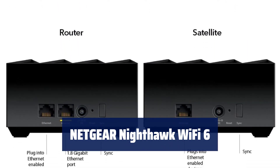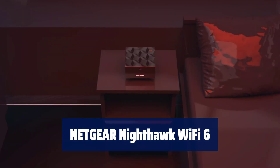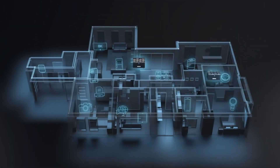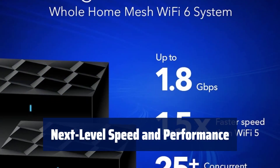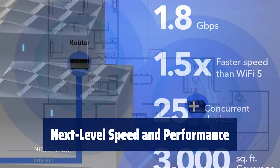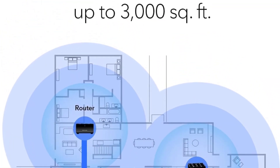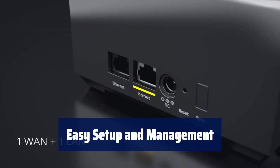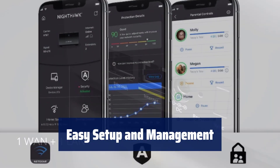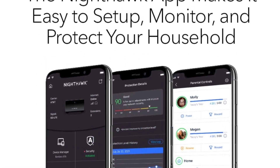Number 1. Enjoy fast and reliable Wi-Fi coverage for up to 3,000 square feet and connect up to 25 devices with the powerful quad-core processor. Experience fast AX1800 gigabit speed with Wi-Fi 6 technology — perfect for uninterrupted streaming, HD video gaming, and web conferencing. Set up in minutes with the Nighthawk app and easily manage Wi-Fi settings, test internet speed, and monitor data usage from your smartphone.